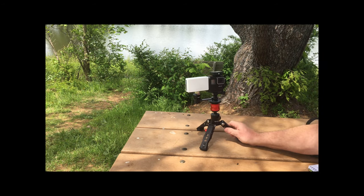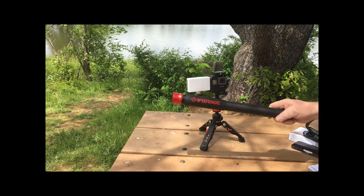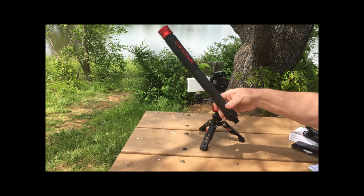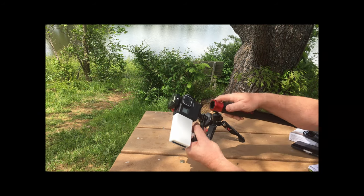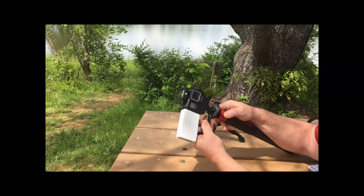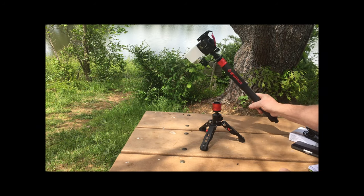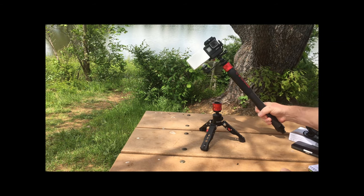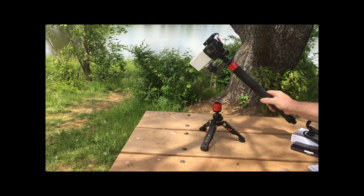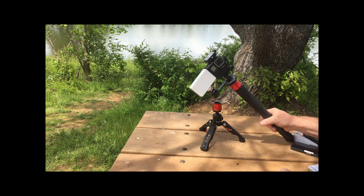Just a quick thing here — what I like about these iFootages is this extender. So you can just do a quick release on here, then just pop this in, and now you have like a selfie stick. You can pop it back on here. This is pretty neat, I like this. And on that note, Traveler out.